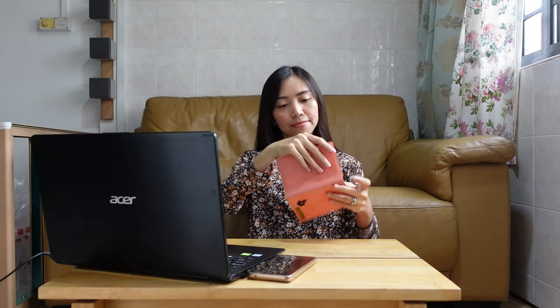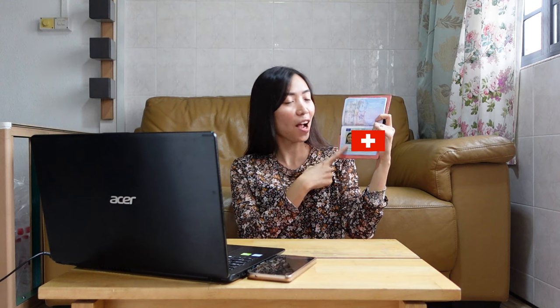During passport collection, we went back to the VFS Global office to collect our passports. And this is how the Shenzhen visa looks like — you will see your ID photo, the duration of your stay (for us it was 16 days), which country you applied from (which was Singapore), and your passport number.